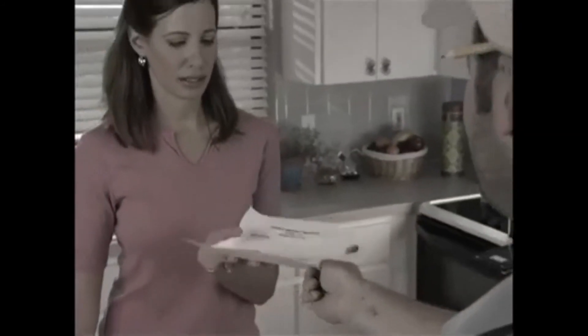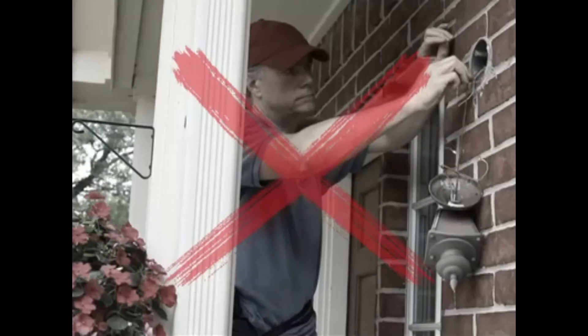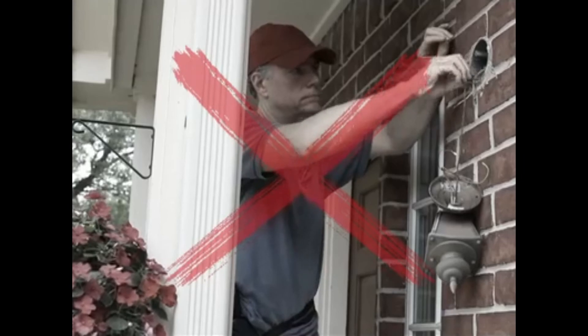Even when the power goes out, you can depend on the Light Angel to be your guardian angel. You could spend a fortune on a motion sensor light and need tools to install it — or you could call or click.